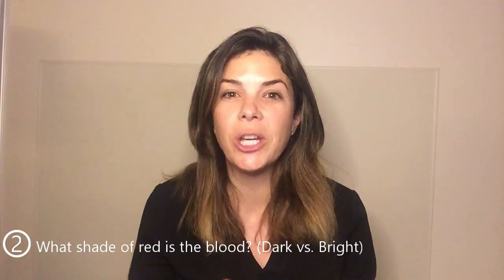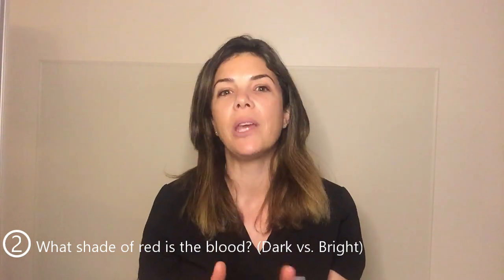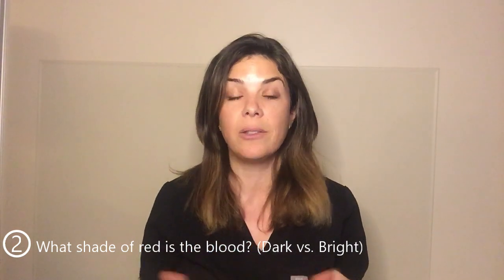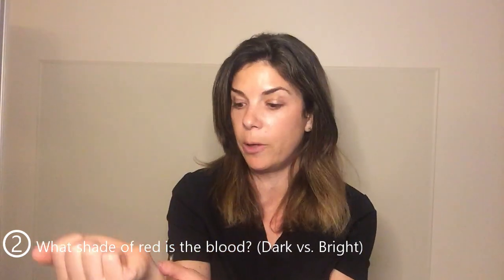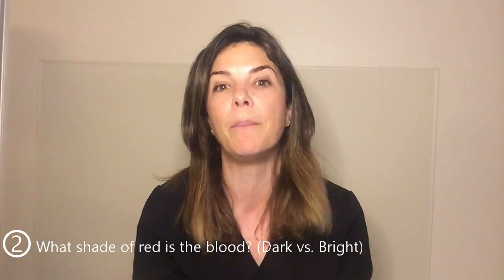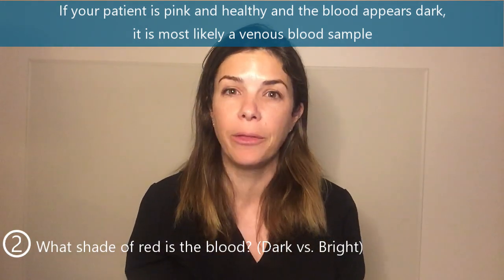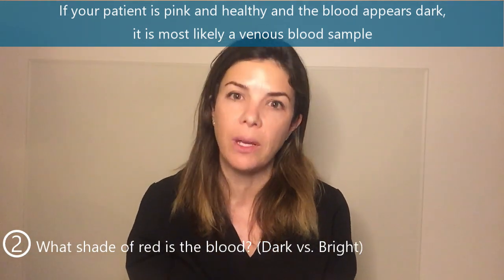The second way to differentiate arterial and venous blood is that arterial blood is a much brighter red than venous blood. Venous blood generally looks a little bit blue — if you look at your wrists, you can see that all the veins are kind of that bluish color. So if your patient is fairly pink and healthy and their blood comes out looking really dark, then it's probably venous blood.